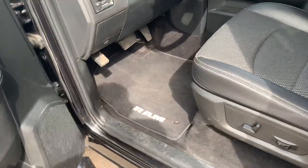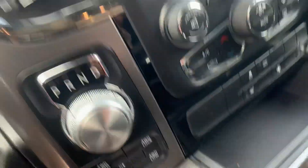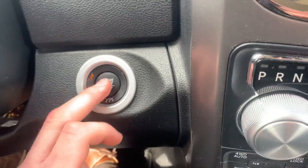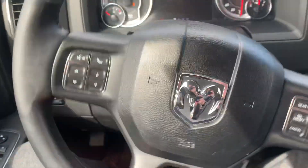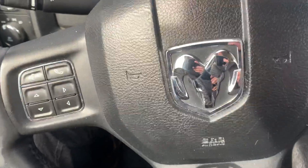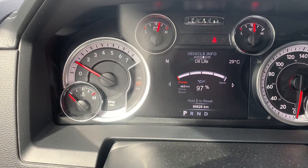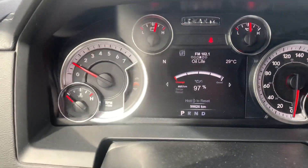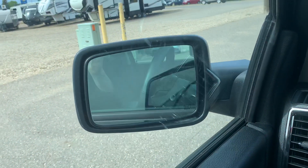Popping into the front — we do have keyless entry as well as push-start ignition. We've got all of our steering wheel controls and Bluetooth controls as well. There are 99,826 kilometers on this truck. We've got automatic headlights and all the power options, including power folding mirrors.